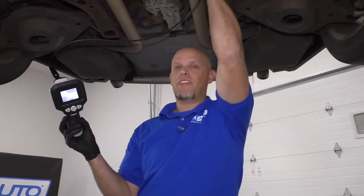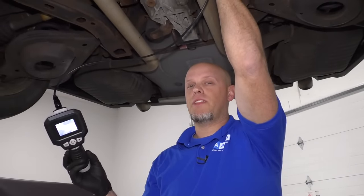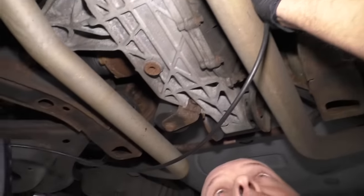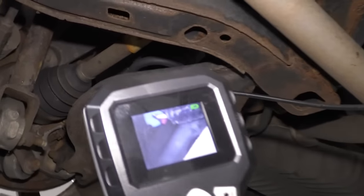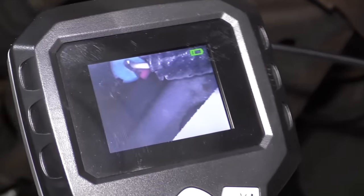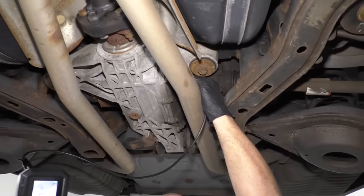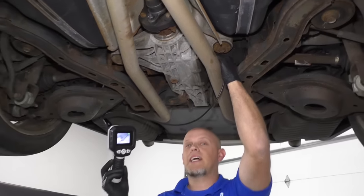If it's not the gas cap or the purge valve, it's probably the vent valve, which is attached to the EVAP canister above the rear differential — especially if you have a four-wheel drive. If you have a two-wheel drive, maybe you'll be able to access it. The only way to access this is to remove the rear suspension — this whole cradle has to come down — and it's kind of a big job.